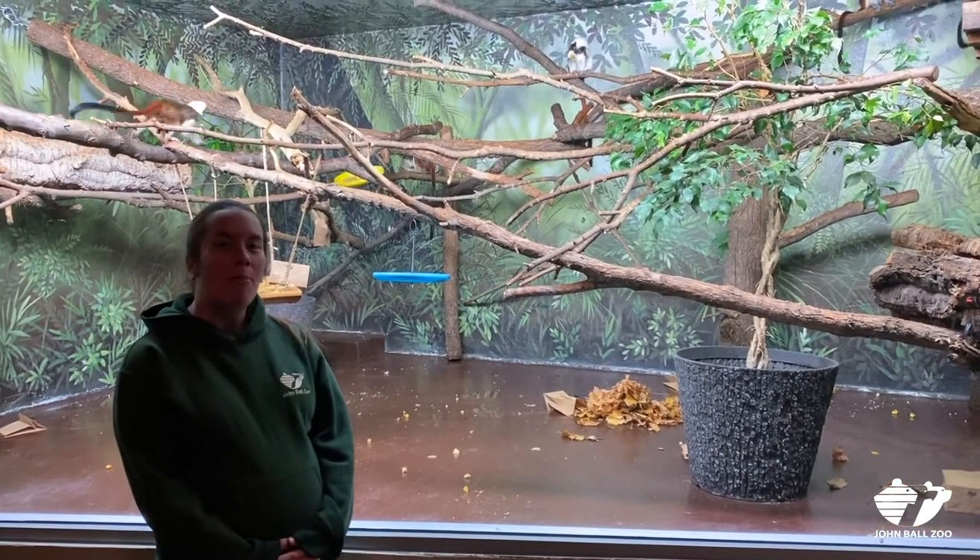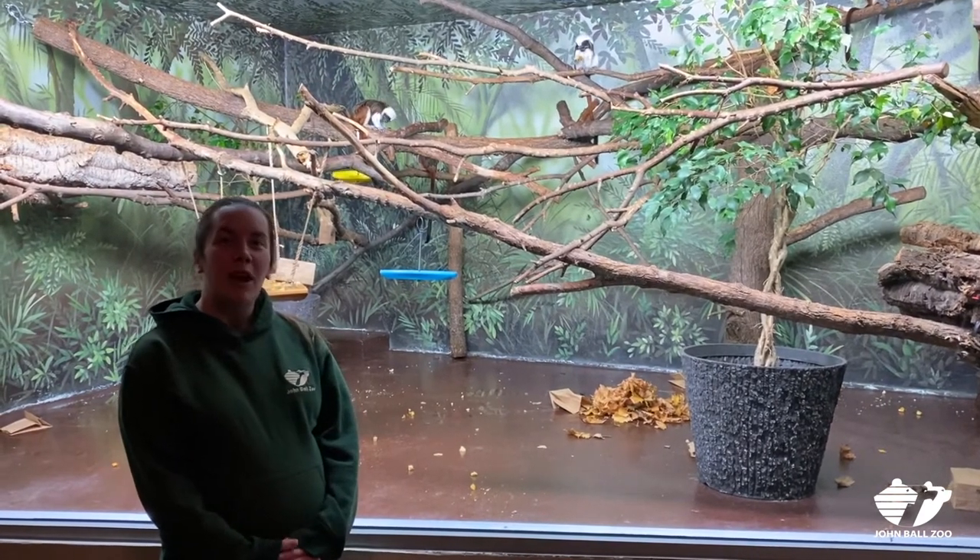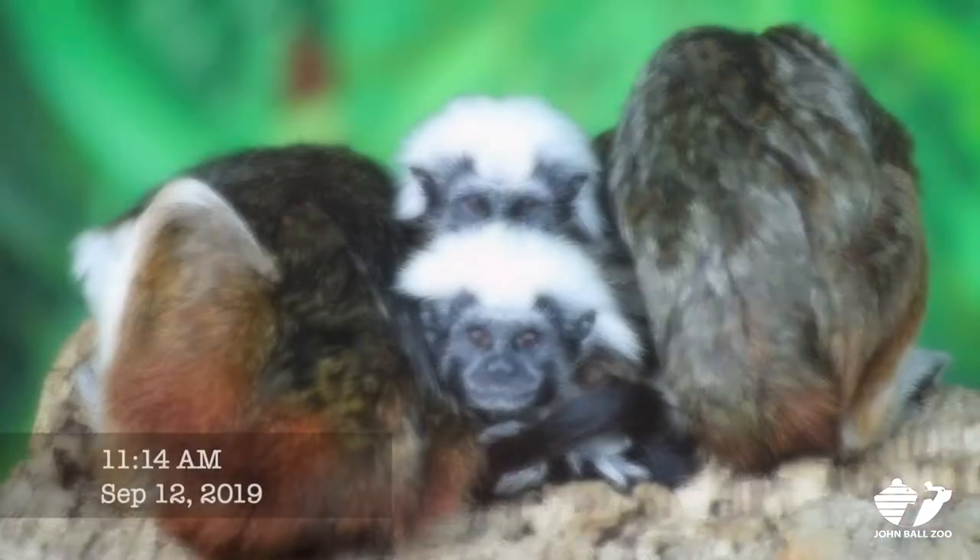We have Lilo, the mom, and she is eight years old. We have Kevin, our male, and he is going to be five years old this month. And then we have four of their offspring.